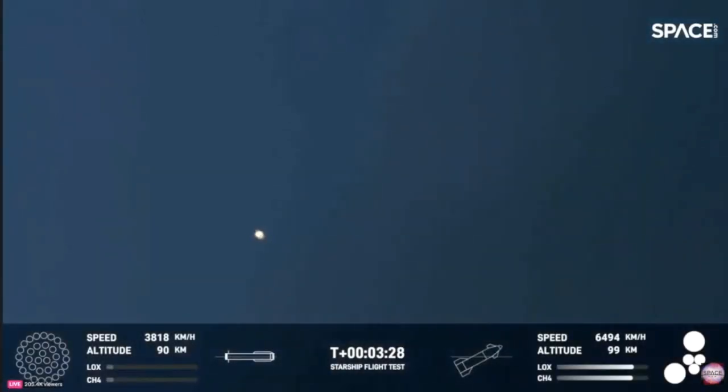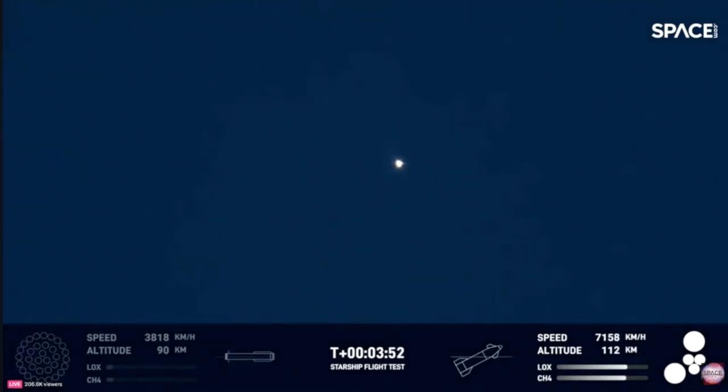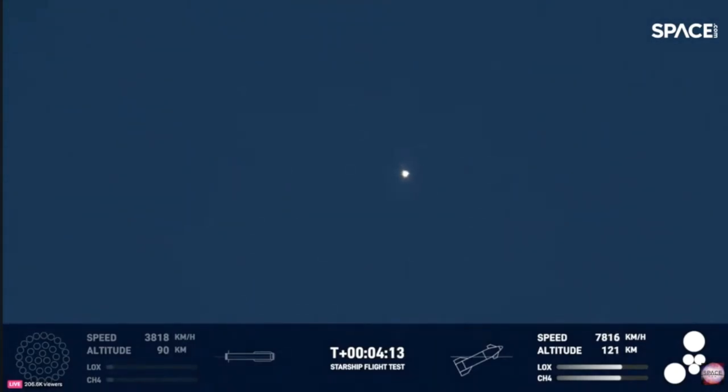The Super Heavy booster has just experienced a rapid, unscheduled disassembly. However, our ship is still underway with all six engines. Ship avionics powered to entry nominal — all six engines are lit, as you can see from the GUI at the bottom right-hand side of your screen. We did know that hot staging was going to be incredibly dynamic. We knew there was a chance the booster would not survive. But we're going to take that data and figure out how we can make the booster better for the next hot stage. That hot staging put a lot of load on the top of the booster, a lot of dynamic stuff happening. But the ship is still going strong and doing great.